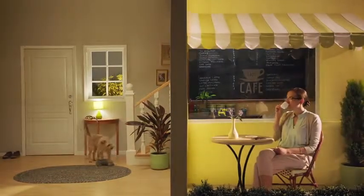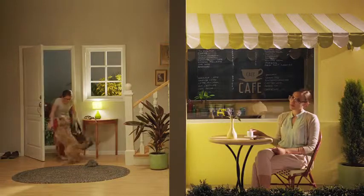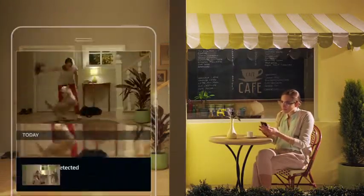And when you upgrade to a subscription plan, Cloud Cam can even distinguish between actual people and general motion, so you'll only get the alerts that matter most. Hey, buddy. Do you want to go for a walk?